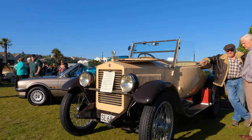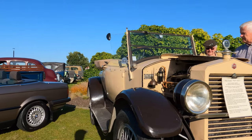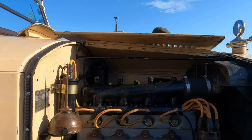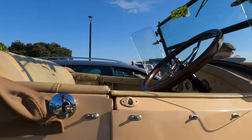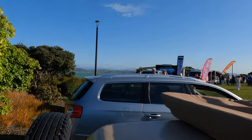This brown and cream car is a 1922 Essex Roadster with a three litre engine. For those who don't know, Essex was a brand produced between 1918 and 1922, and from 1922 until 1933 by the Hudson Motor Car Company. So as this one's a 1922, I guess it was right at the end just before Essex were taken over by Hudson.